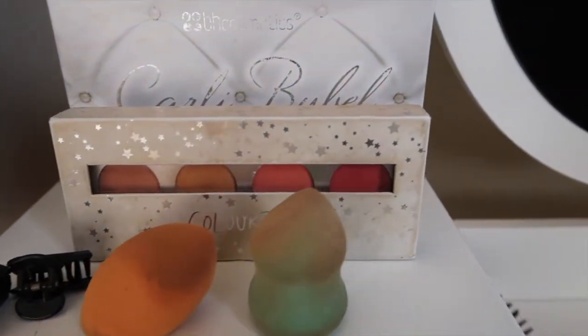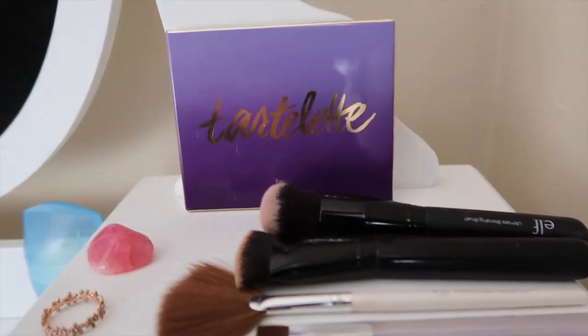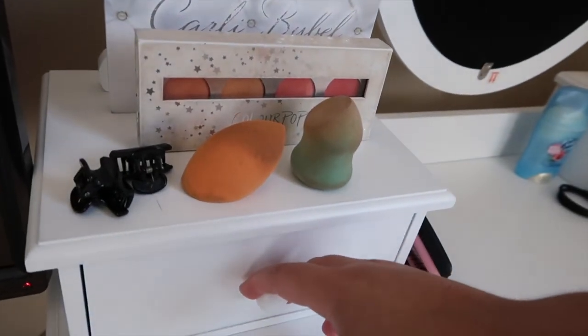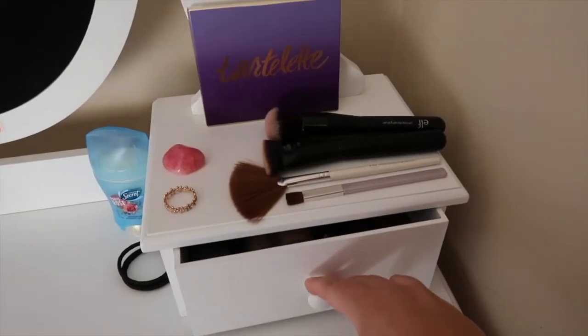Here is an overview of my whole entire vanity! I really hope you guys enjoyed this video. Please give it a thumbs up, make sure you subscribe, and comment anything you want down below — start a conversation! I will definitely reply back. I'll see you guys next time on Celeste's Corner, bye bye!